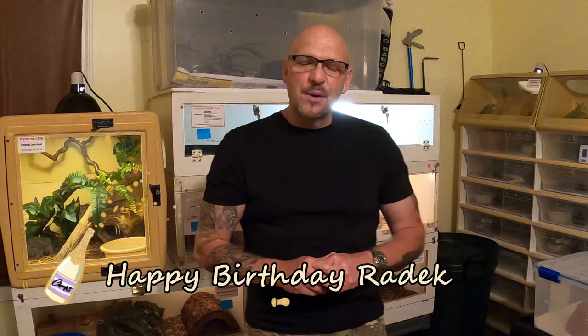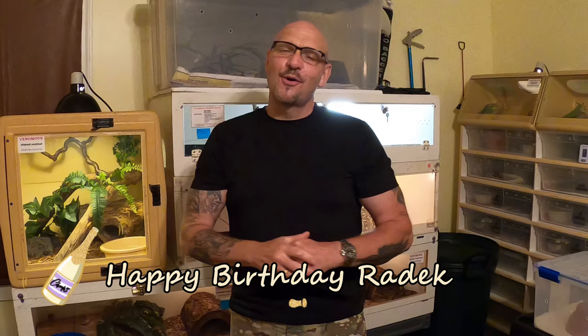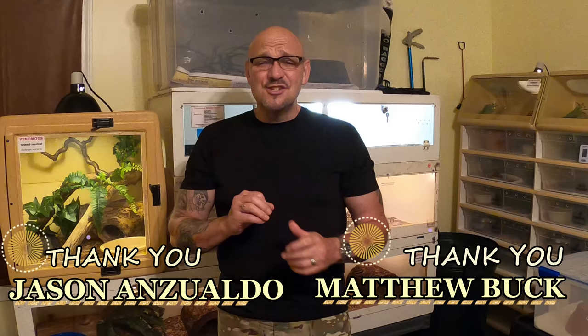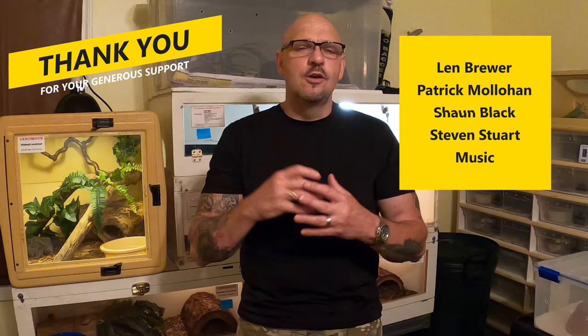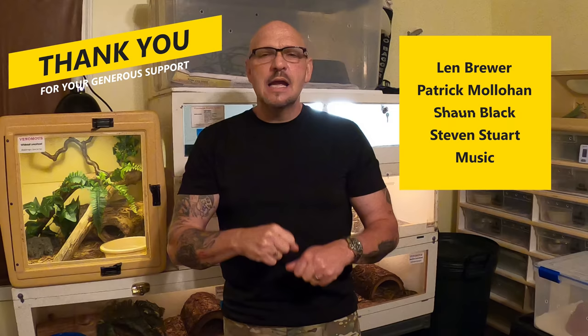Before we get started, I've got to thank my supporters. Happy birthday, Raddick - thank you for all your support. We've got two new Venom Squad members: Matthew Buck and Jason Inzaldo. Thank you so much, guys. Welcome to the Venom Squad. Len Brewer, Patrick Mullahan, Sean Black, Stephen Stewart Music - thank you all so much. You guys are my rock. You're always there to support us, and we truly and deeply appreciate it.